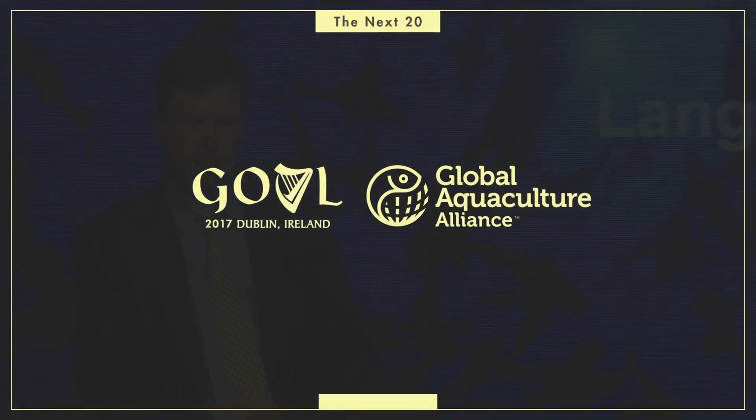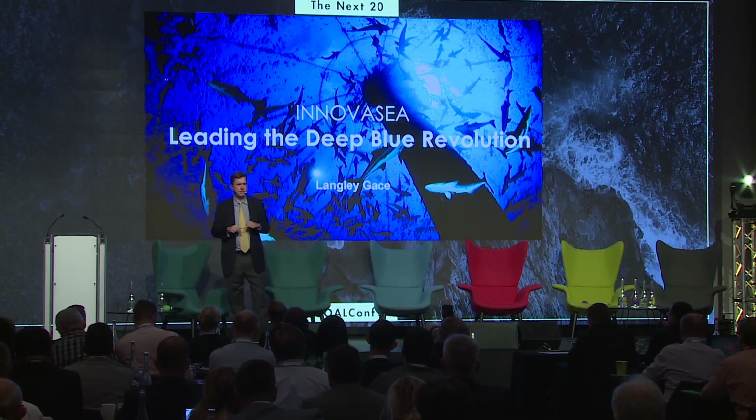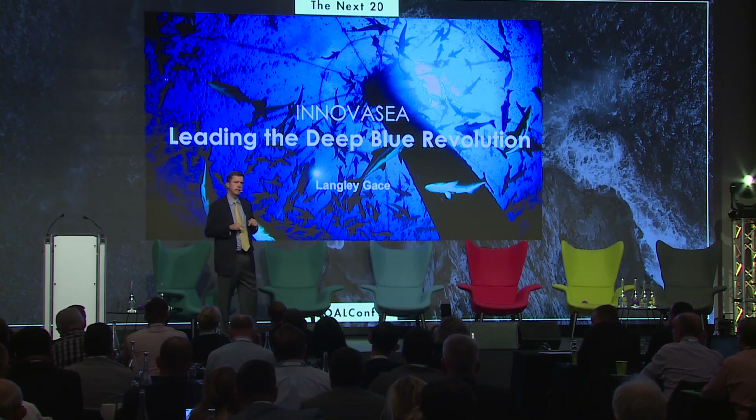Good morning. My name is Langley Gase. Thanks for inviting me to speak at GAA. If I want to leave you with one simple message, it is that we are doing it now. More importantly, our customers have been doing it for the past 10 years.